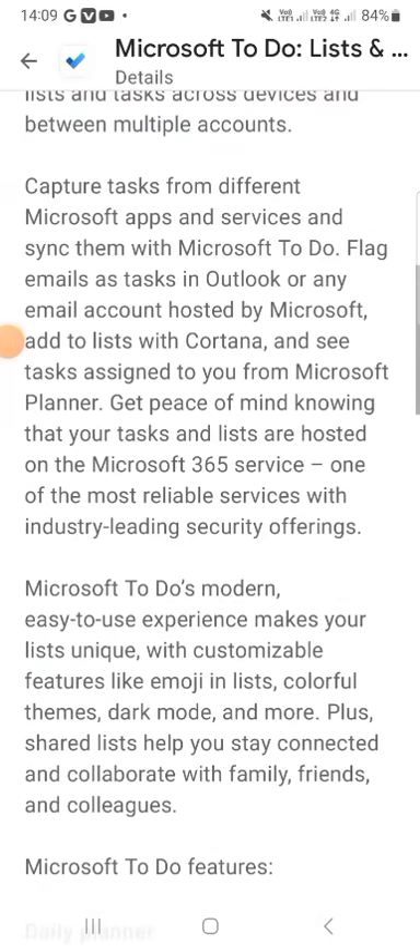Capture tasks from different Microsoft applications and services and connect them with Microsoft To-Do. Flag emails and tasks from any email account hosted by Microsoft, add to lists with Cortana, see tasks assigned to you from Microsoft Planner, and get peace of mind knowing that your tasks and lists are hosted on Microsoft 365 — one of the most reliable services with industry-leading security offerings.